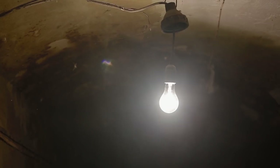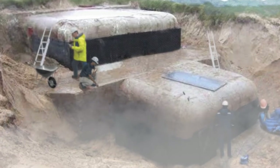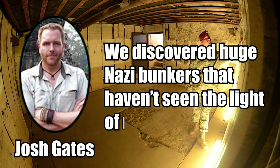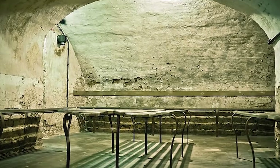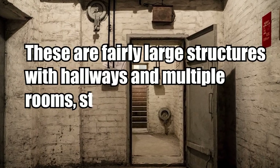Recent excavations have continued to uncover more of the bunkers. The Discovery Channel series Expedition Unknown featured the hidden headquarters in a recent episode. Host Josh Gates said: 'We discovered huge Nazi bunkers that haven't seen the light of day in 75 years. It's two large bunkers, each containing three or four large rooms — fairly large structures with hallways, multiple rooms, and staircases.'